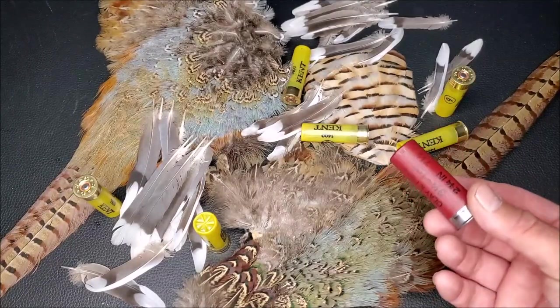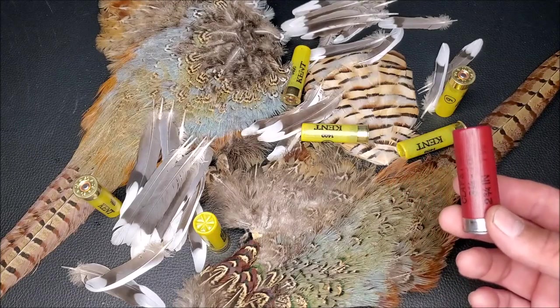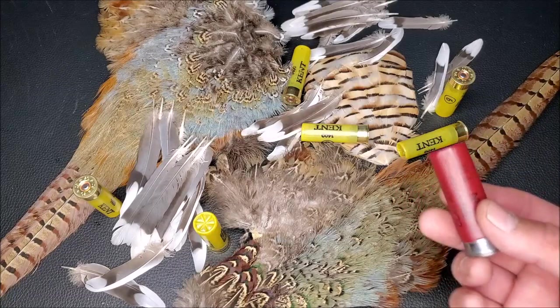Of course, those same improvements caused the 12-gauge to almost completely kill the 10-gauge, and caused the 28-gauge to become relevant again.